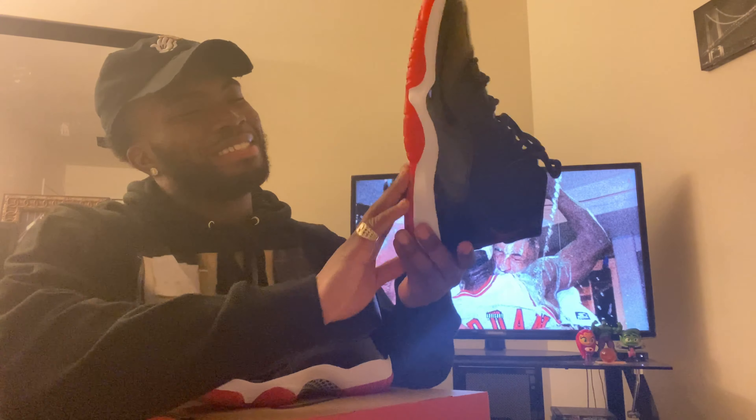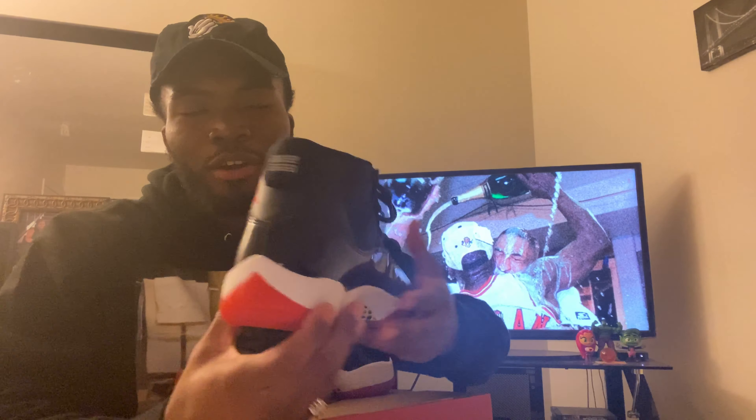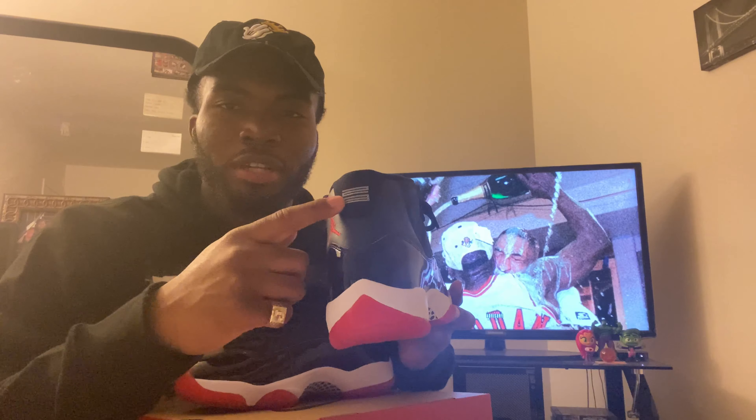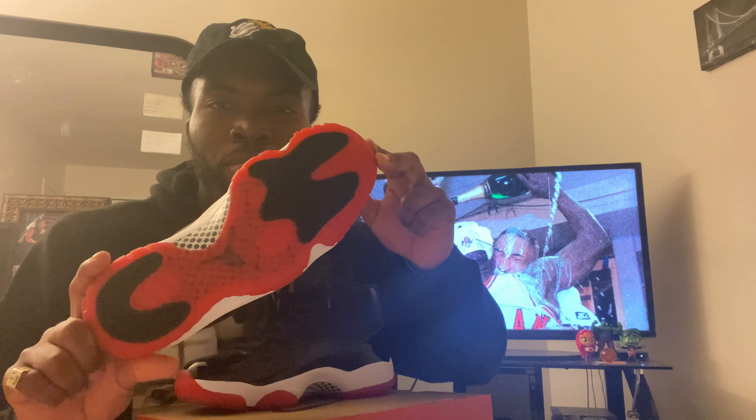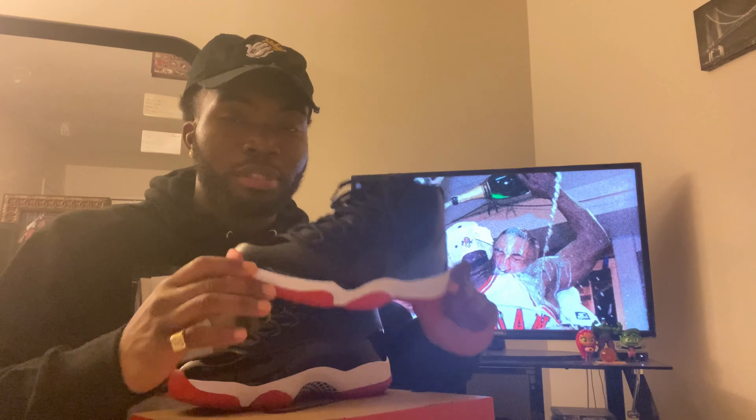Oh my goodness, this sneaker is beautiful. The Bread 11s — you cannot go wrong. 23 in the back. I can't wait to get my pair. All I gotta do is save up my money and just be patient. Like my man Dan D says — just be patient. You're not gonna get every release, but all you can do is save your money. In the future, you can get them. That's my mindset right now on this sneaker.